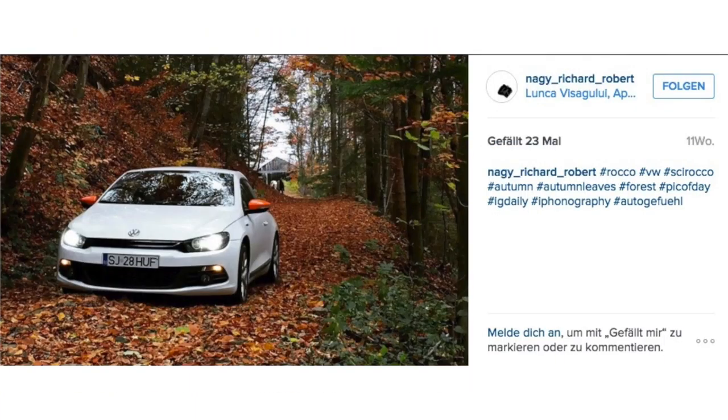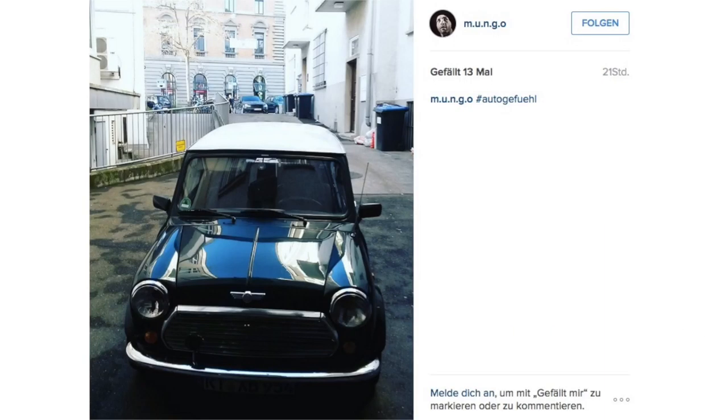Richard with his magnificent Scirocco from Volkswagen, with contrast orange mirror caps. That looks fancy. Of course, we have also reviewed the Scirocco a couple of times. Then we have Mungo with his classic Mini. What to say? I would say just classic.